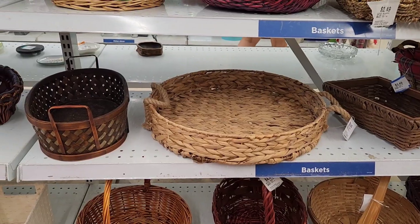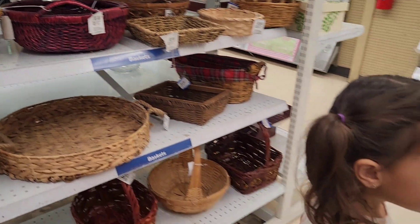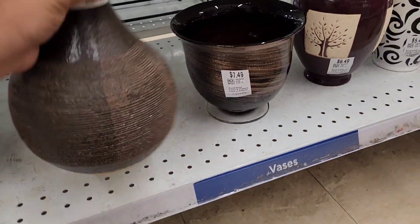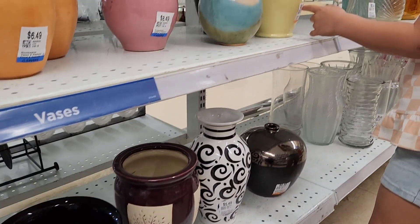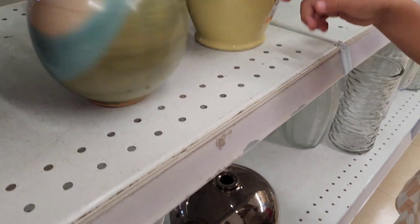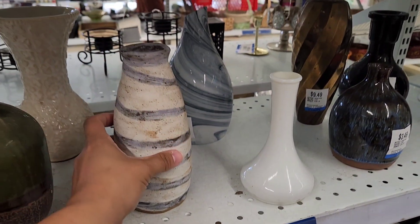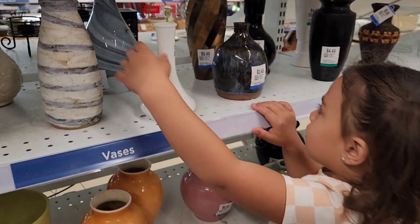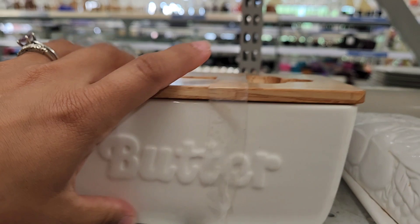This one's pretty too. Okay, this is one of the things I was really sad about leaving — my butter dish.